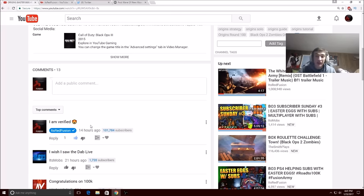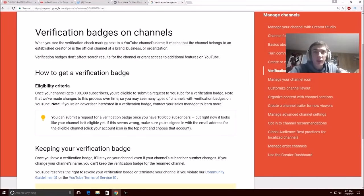Thank you guys for this journey — 100,000 subscribers — and we're going to keep the grind up. We're going to 1,000,000, and beyond. I'm going to be explicitly showing you guys this article and then we're going to end off the video. Okay, so here is the article for verification badges on channels. When you see a verification checkmark — this is the checkmark that's going to be next to my name on YouTube — it means that the channel belongs to an established creator, or it is the official channel of a brand, business, or organization. Verification badges don't affect search results for the channel or grant access to additional features on YouTube.